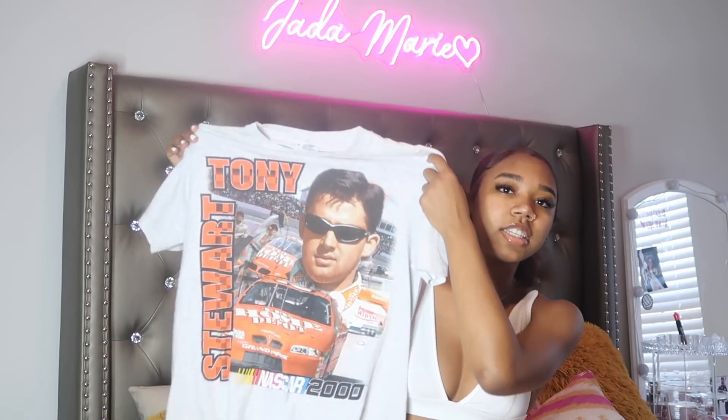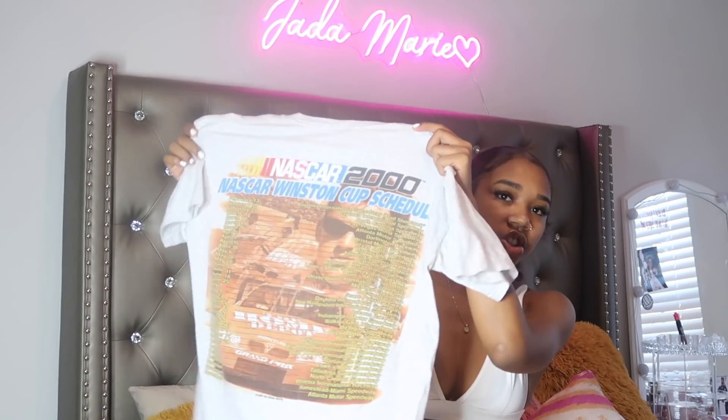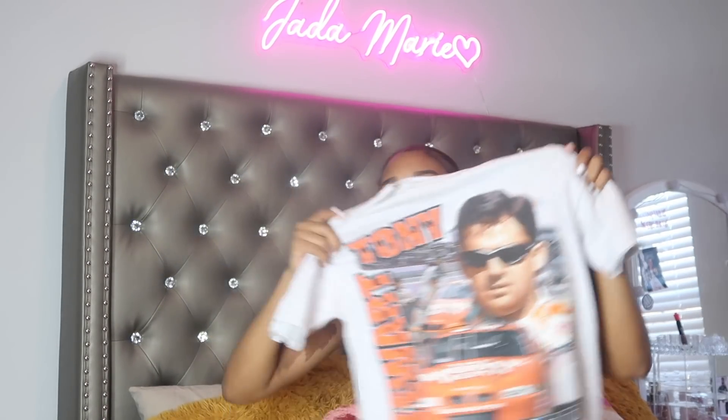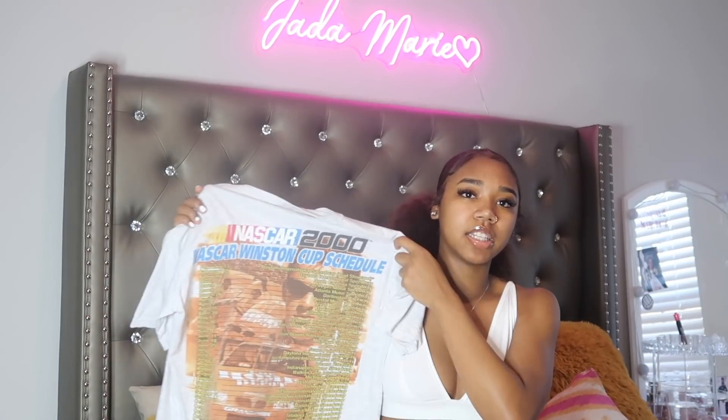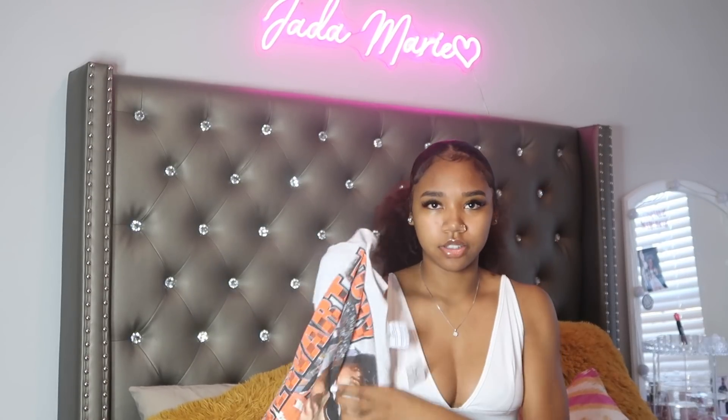This is the next t-shirt — it's a race car shirt, very cute. I like the details on it a lot. I also got this from one of those little stores downtown. If your city has those vintage stores, y'all should go because they have really cute stuff. They probably find the good stuff from Goodwill and sell it in their store — this shirt probably would have been like two dollars at Goodwill, but this was $22.